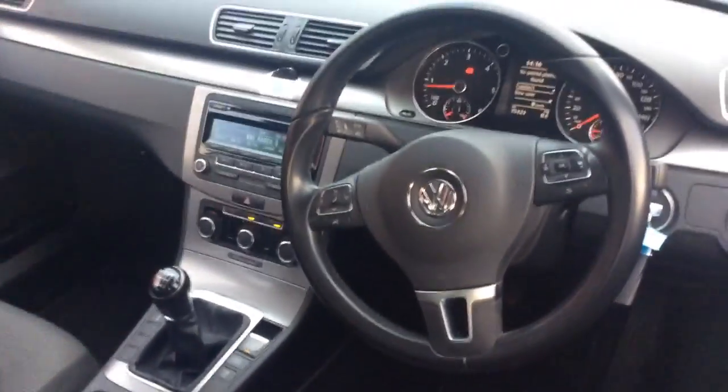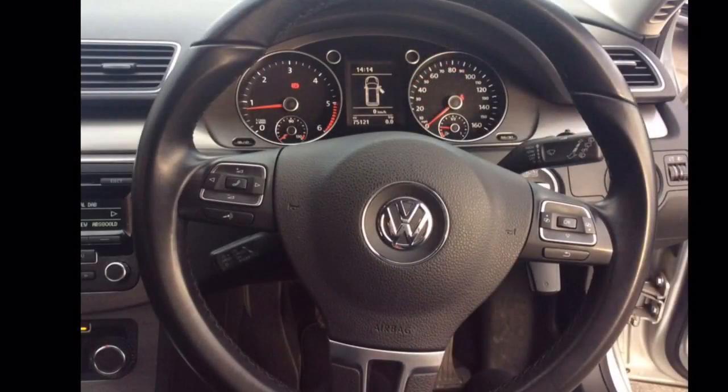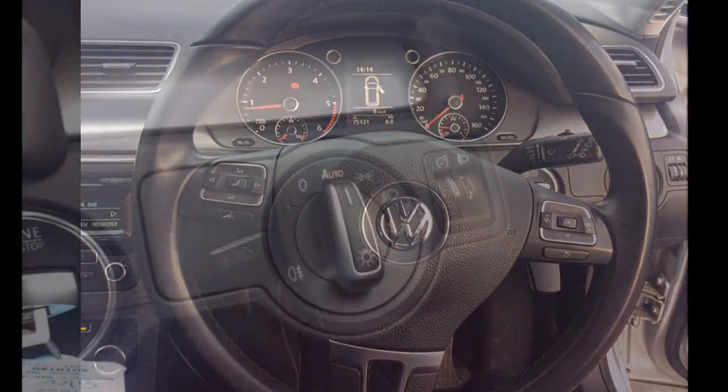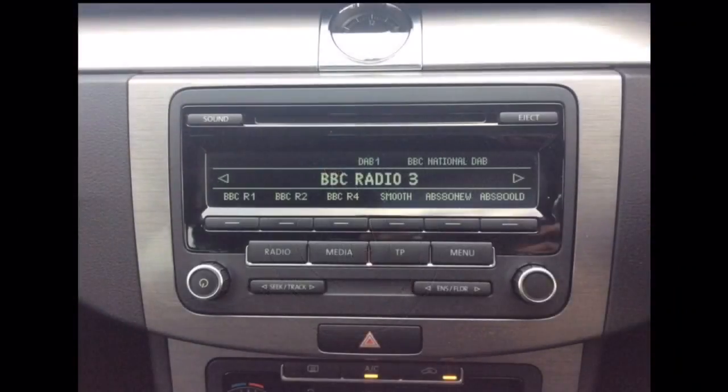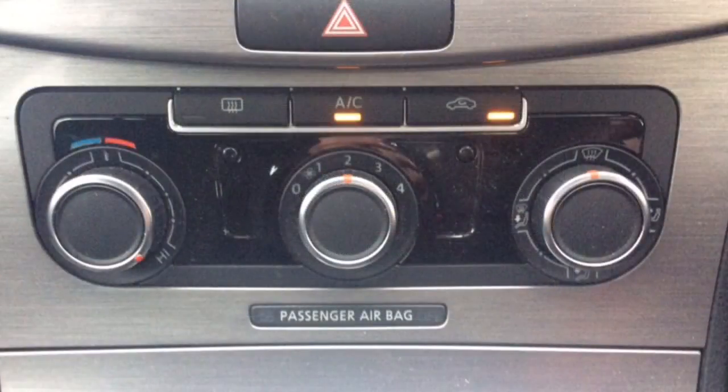The interior comprises of grey cloth covered seats, a multifunctional steering wheel with Bluetooth, audio controls and cruise control mounted on it, automatic headlights, and a DAB radio and CD player.